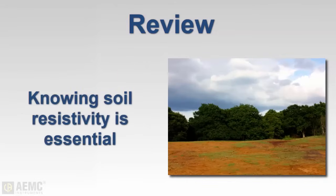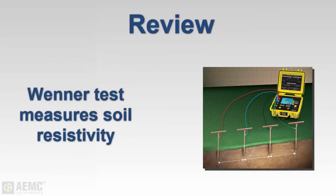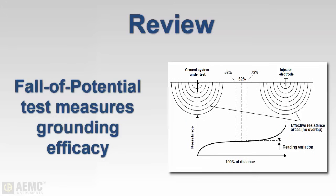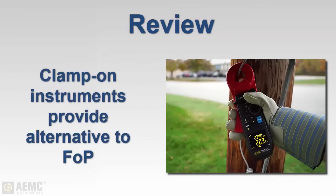Knowledge of local soil resistivity is essential for designing a grounding system appropriate for the site. The Wenner method is a simple and effective way of measuring soil resistivity. A fall-of-potential test — for example the 62% test — is used for measuring the efficacy of a grounding system. In situations where performing a fall-of-potential test is not feasible, clamp-on ground testers provide a good alternative.